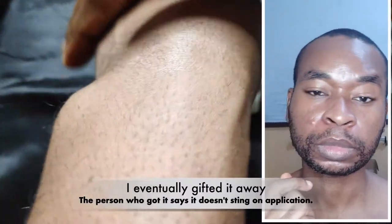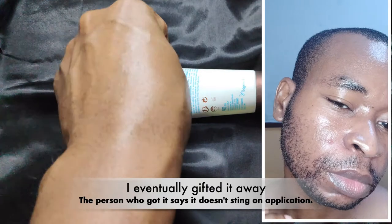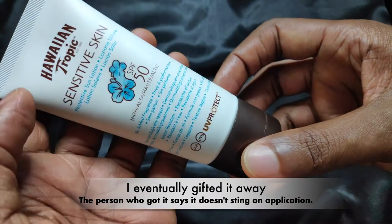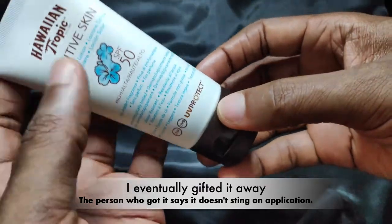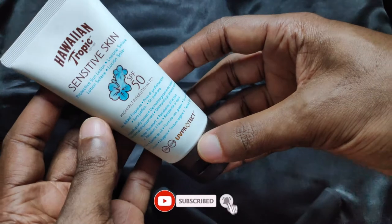It stung quite a lot for about an hour or more after I applied it the first time. I took a week off acids, then tried again, and though it still stung, the intensity had markedly reduced and it only lasted about 30 minutes. I'm suspecting oxybenzone, as this is my first sunscreen with oxybenzone, but it could also be the large amount of plant and fruit extracts at the end of the ingredient list.